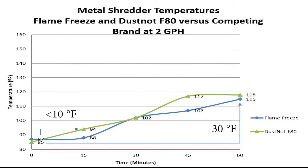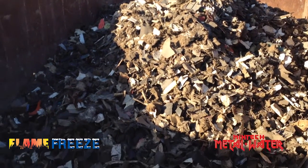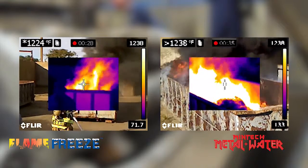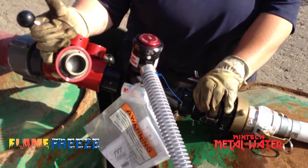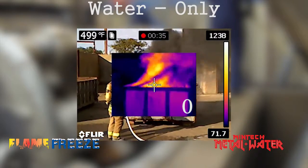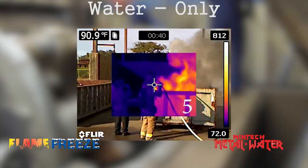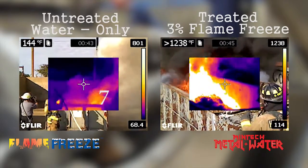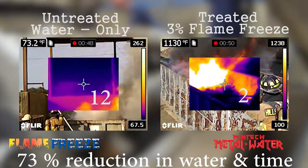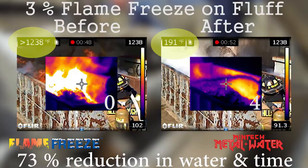In another study, two rolloff containers were filled with fluff and set on fire using flares. Once the fluff was fully engulfed in flames, water was used to extinguish one of the containers, while a three percent solution of Flame Freeze was used to extinguish the other. It took the Tampa and Hillsborough County fire departments 15 seconds to extinguish the fire with water. It only took them four seconds to extinguish the fire with the three percent solution of Flame Freeze — that's a 73 percent reduction in firefighting time and water usage.